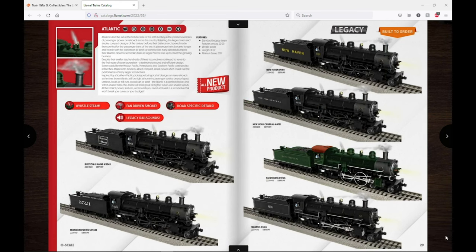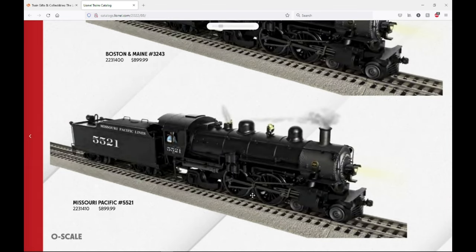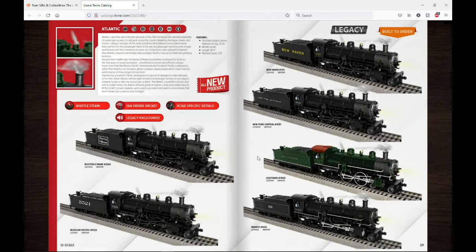Moving on, we have the return of the Atlantics — these are the SP-style Atlantic but all of them seem to have a Mikado tender behind them, and even a modified Mikado tender with an oil tender for the Missouri Pacific version. I won't be ordering one — they're small steamers and I'm really into the bigger stuff. Like all Legacy engines they'll have whistle steam and fan-driven smoke, plus road-specific detailing on some. At $899.99 with a dealer discount they'll be more affordable and people will definitely buy these.